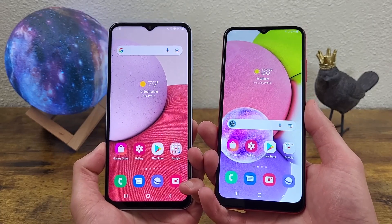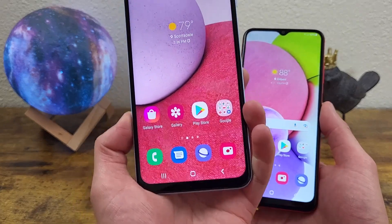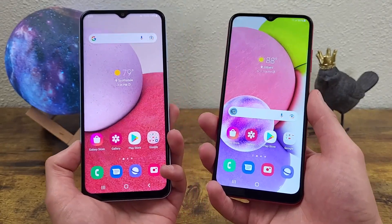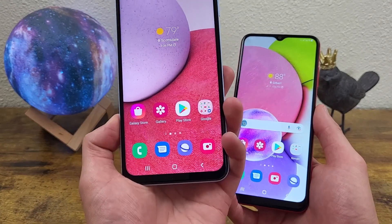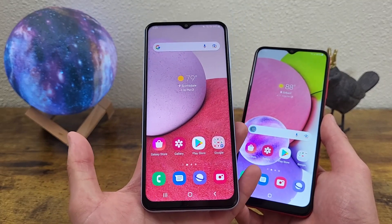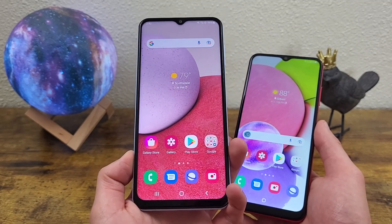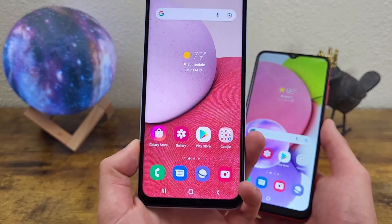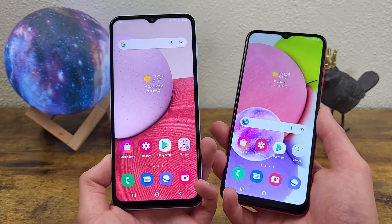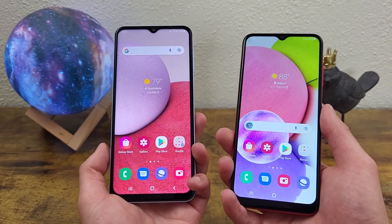What's going on everybody, Kalipas Tech here, coming back at you with another video. In this video, we're going to be comparing the Samsung Galaxy A13 4G to the Samsung Galaxy A03s. Now before we go any further, I just want to clarify: the Samsung Galaxy A13 4G is a completely different phone from the Samsung Galaxy A13 5G that I have also covered on the channel. The A13 5G was released in December of 2021, whereas the Samsung Galaxy A13 4G was released just last month in March of 2022. So again, completely different phones here — it can be a little confusing, but I just wanted to make that clear. But with that being said, let's get started.